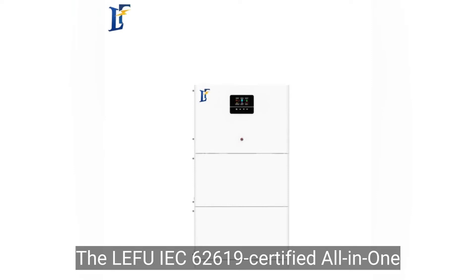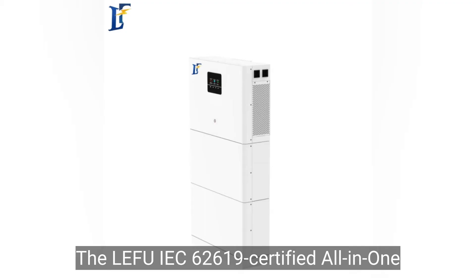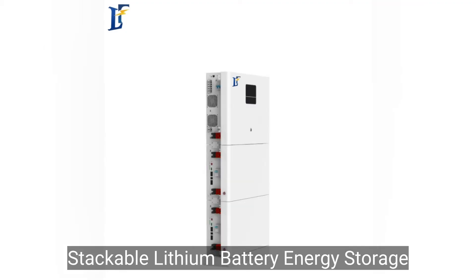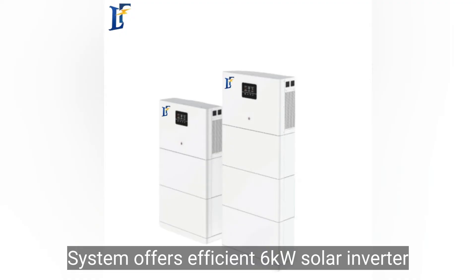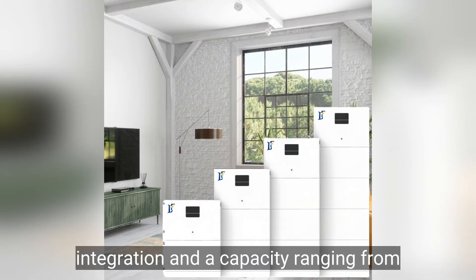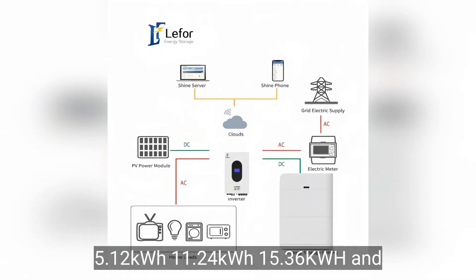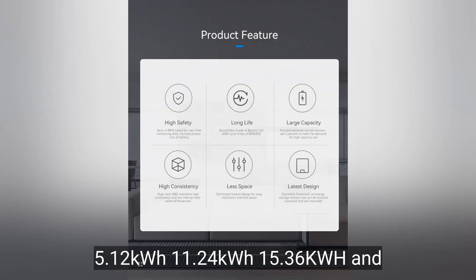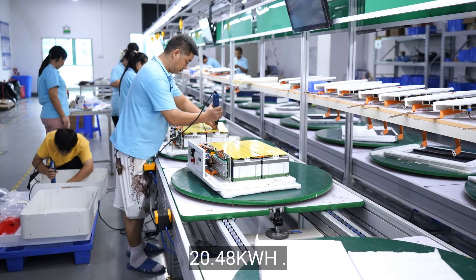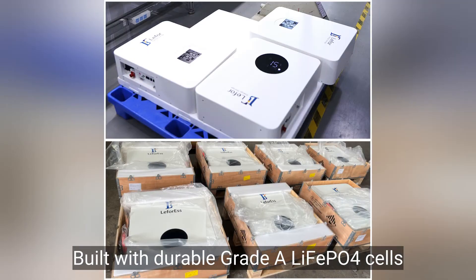The LEFU IEC 62619 certified all-in-one stackable lithium battery energy storage system offers efficient 6 kW solar inverter integration, with a capacity ranging from 5.12 kWh, 11.24 kWh, 15.36 kWh, and 20.48 kWh, built with durable grade A LiFePO4 cells.